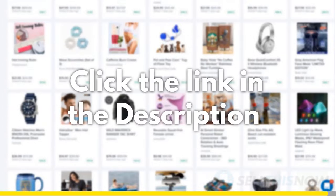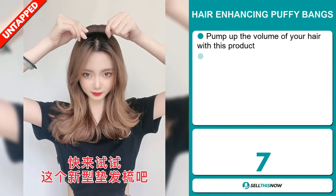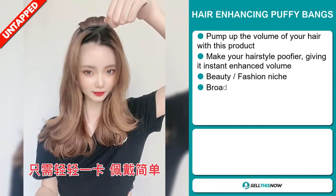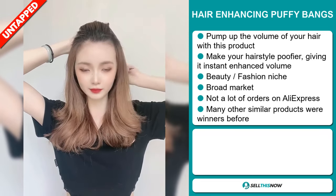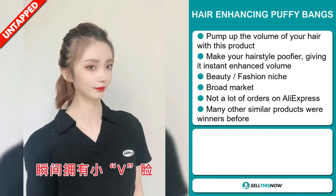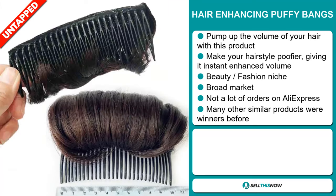Our next product is the Hair Enhancing Puffy Bangs. Pump up the volume of your hair with this product. It makes your hairstyle puffier, giving it instant enhanced volume. And it falls under the beauty fashion niche market. We also think that this item has a broad market base, and we also think it has a lot of untapped potential. So far, there haven't been many orders on AliExpress, so you could definitely take advantage of this. And many other similar products were winners before on the market.